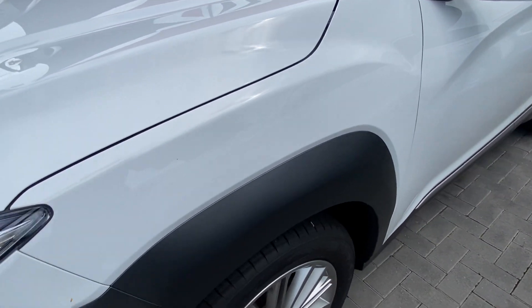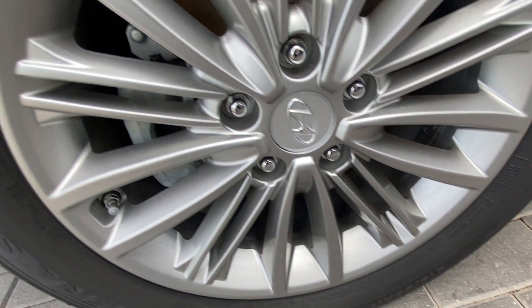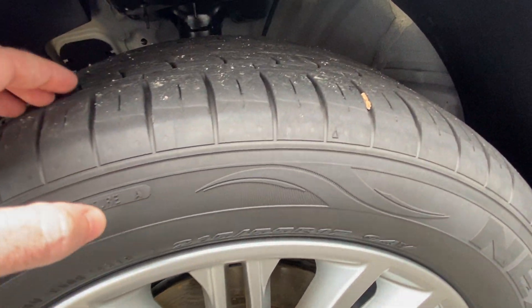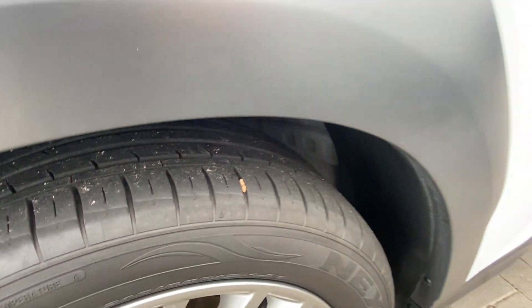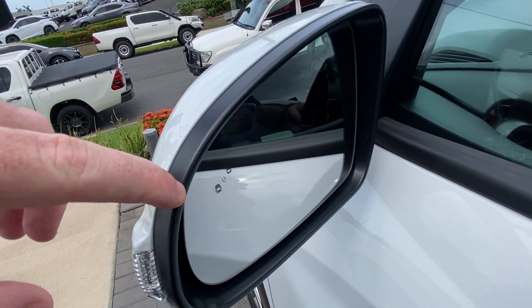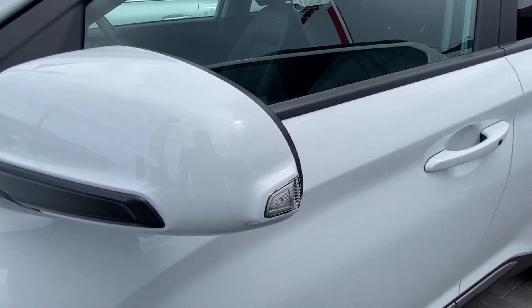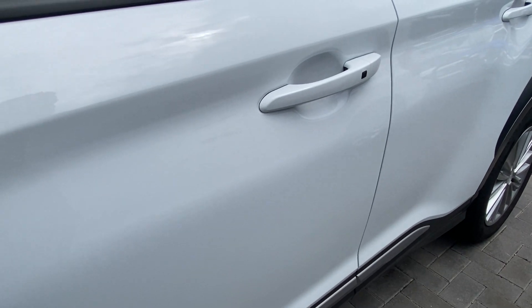Down that passenger side there's a nice straight body. Just checking the passenger front — no damages or imperfections, and plenty of depth in that tyre as well. Making our way down, you've got your indicators on the side mirrors as one of the safety features. It's also got blind spot indicators built into the mirrors there. We'll see the buttons for these safety features later on in the video.